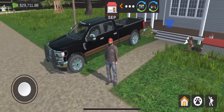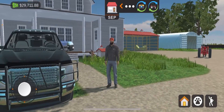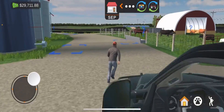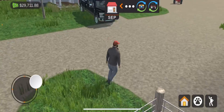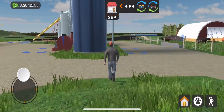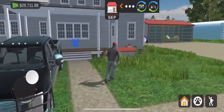All right, welcome back guys. Today we are going to be playing American Farming. Actually, I've already played it for a little while. This game is very fun, good for mobile and stuff. This is gonna be part one, just gonna be doing some farm stuff, and then carry on the series if you guys like it.